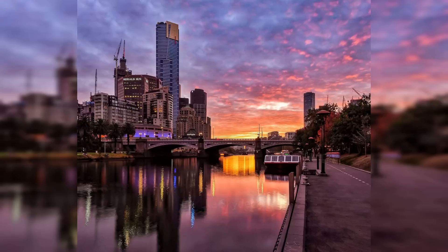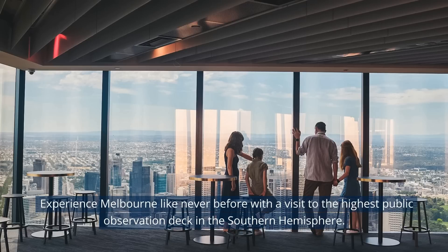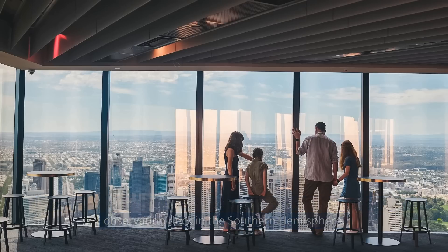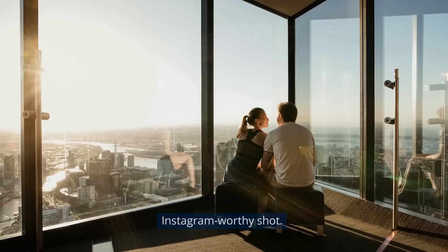At number 2, we have the Eureka Sky Deck. Experience Melbourne like never before with a visit to the highest public observation deck in the Southern Hemisphere. Offering stunning 360-degree views, it's the perfect spot for that Instagram-worthy shot.